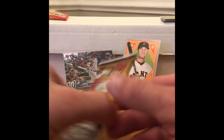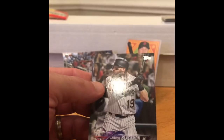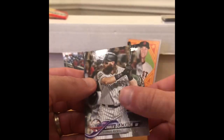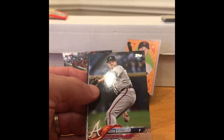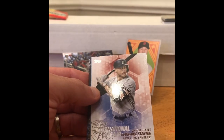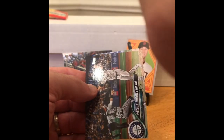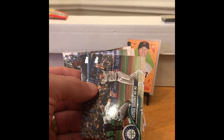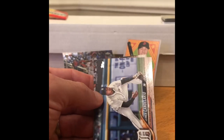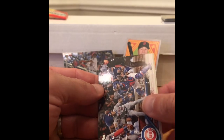Next up is the paper version of Topps Update. Looking for the same guys. Pulls: Charlie Blackman, Wade LeBlanc, Mitch Moreland, Kevin Gausman, Giancarlo — oh, there's a Giancarlo Blue. Not numbered or anything. Zach Britton. And a Taylor Davis rookie. There we go.